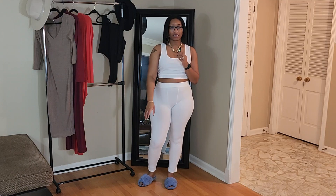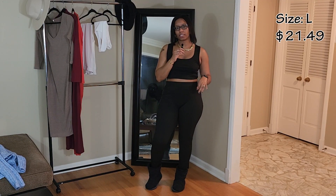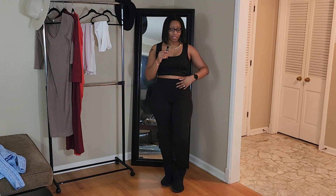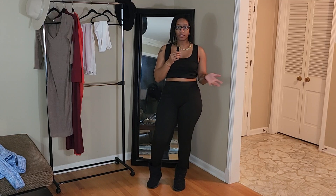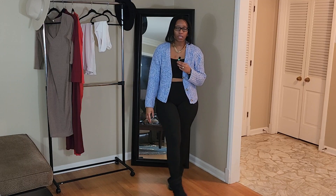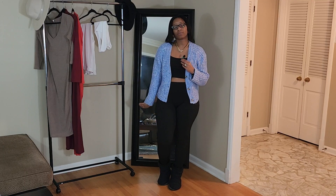I liked the white set so much on the website that I got it in black as well. This is that same two-piece set in black, also in a large. It fits me perfectly besides the length of the pants, just like the last one. It's still ribbed with the same design. This design actually makes it feel like loungewear to me, though some people do wear this out. I'll be wearing this strictly in the house, but if you wanted to wear it out you could throw on some boots, a cardigan, and grab a bag and you'd be good to go.